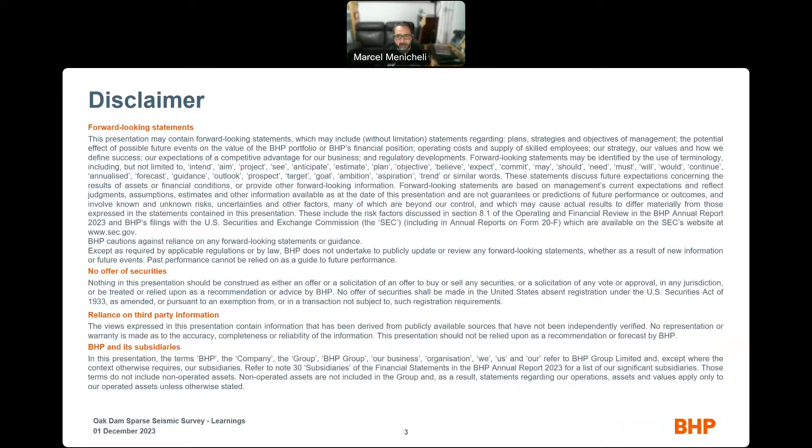As per usual, that's the company disclaimer. Please take time to read it on your own time.